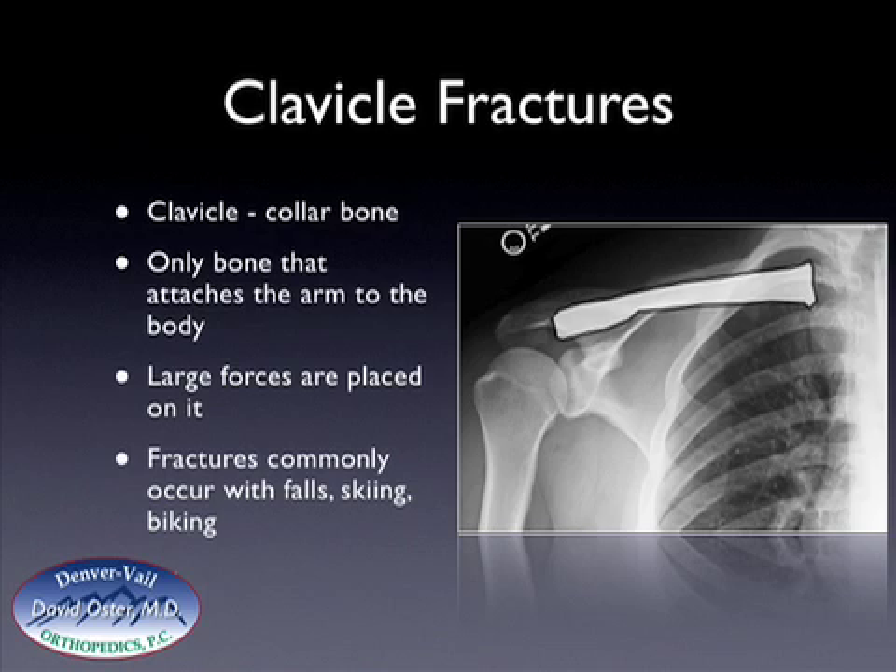Fractures commonly occur with many of the activities that we participate in in Colorado, such as skiing, road biking, and mountain biking. Frequently, it gets injured when people come off the handlebars and land on their shoulder, incurring large forces across the collarbone, and a fracture occurs.